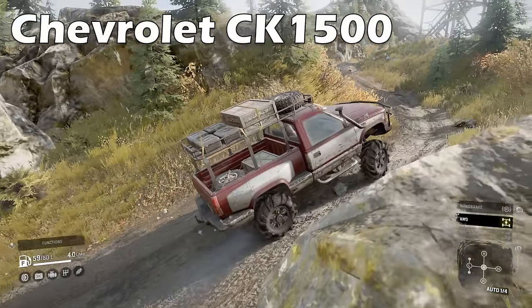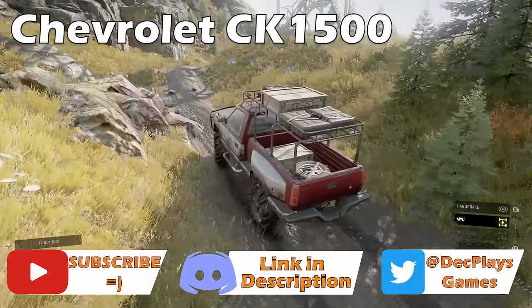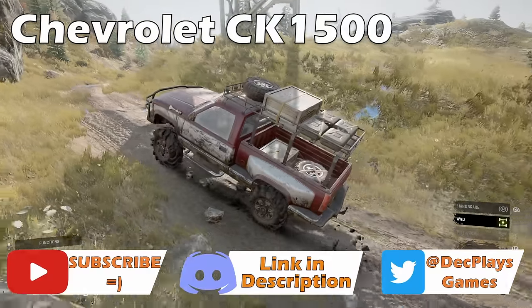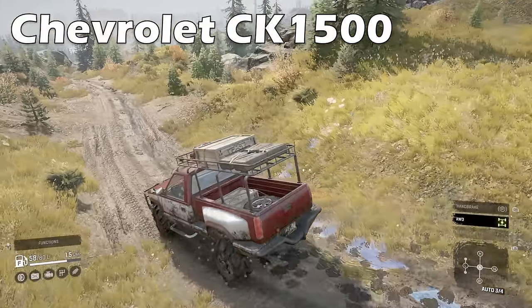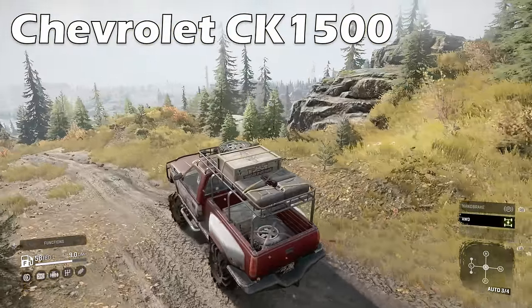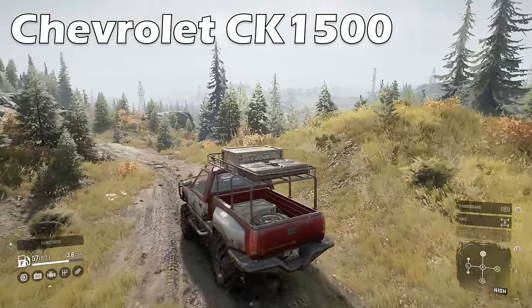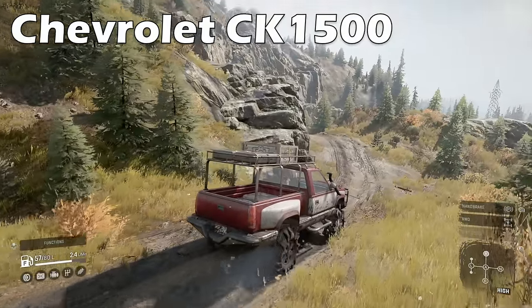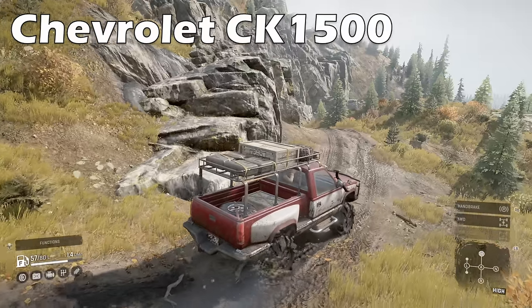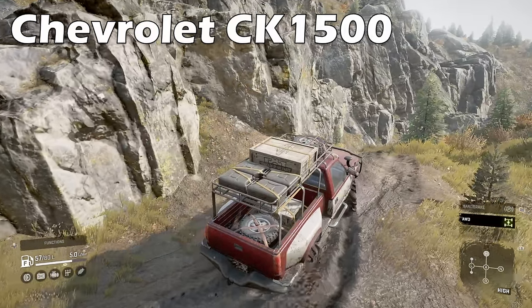Starting off with the Scout class, we have the Chevrolet CK1500, the starting vehicle and a solid scouting workhorse for a long, long time. It improves with the upgrades you collect and is able to haul a good amount of spare fuel and repair parts once you've gained a few ranks. Even later into the game you can still rely on this little truck, however avoid towing trailers with it as the truck's relatively low ground clearance can be an issue for towing.